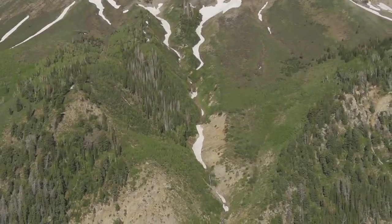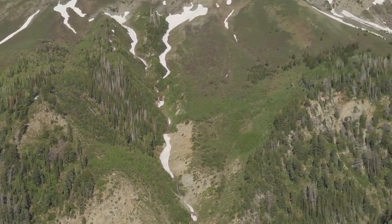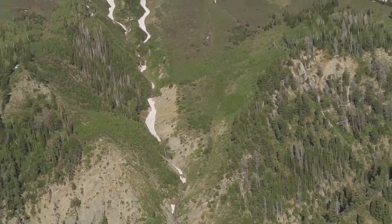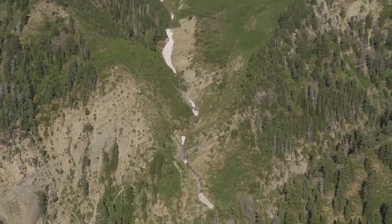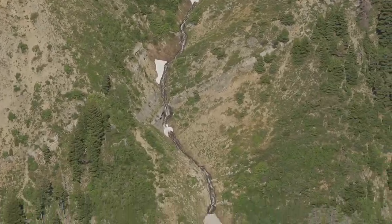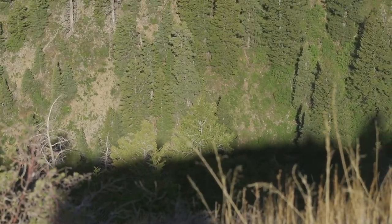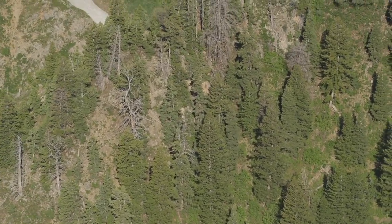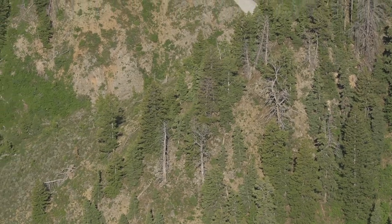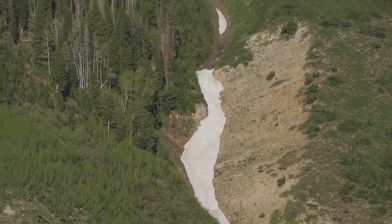It's the highest mountain in the Wasatch Mountain Range. It rises 11,928 feet. Right over here, if you listen — if this camera will pick it up — this snow is melting and dripping down. And down there, I can't see it but I can hear it — there's a waterfall somewhere. Just beautiful.